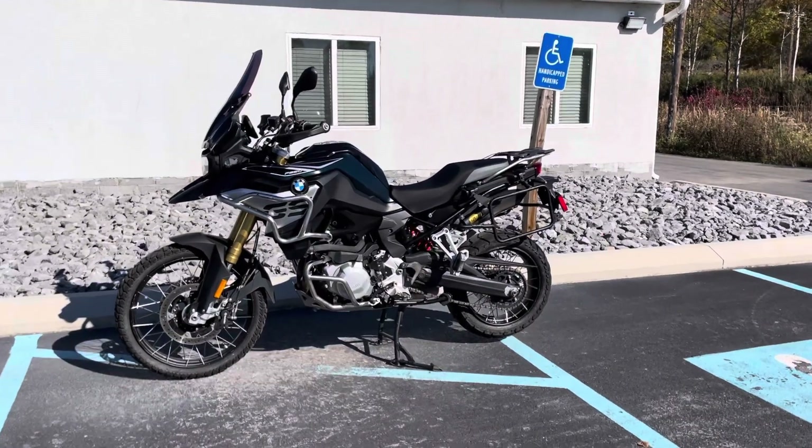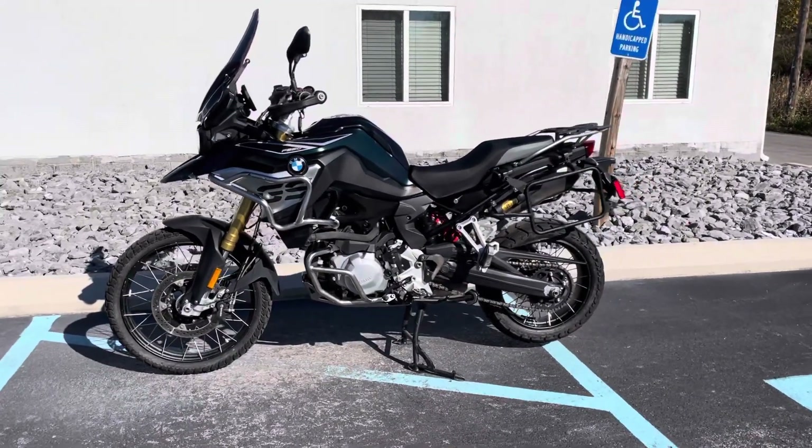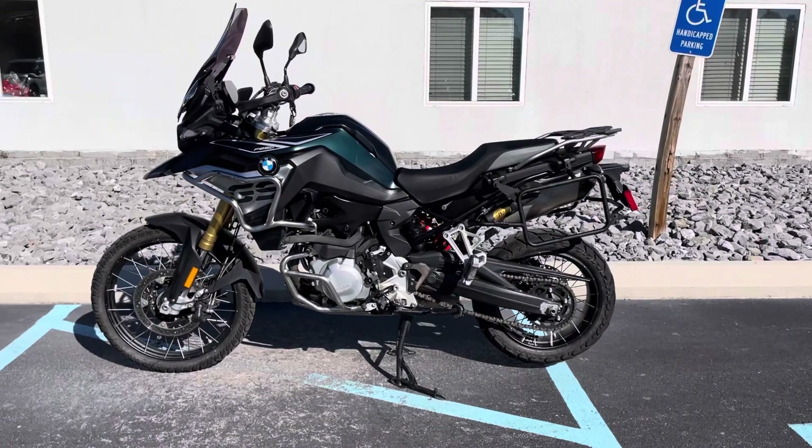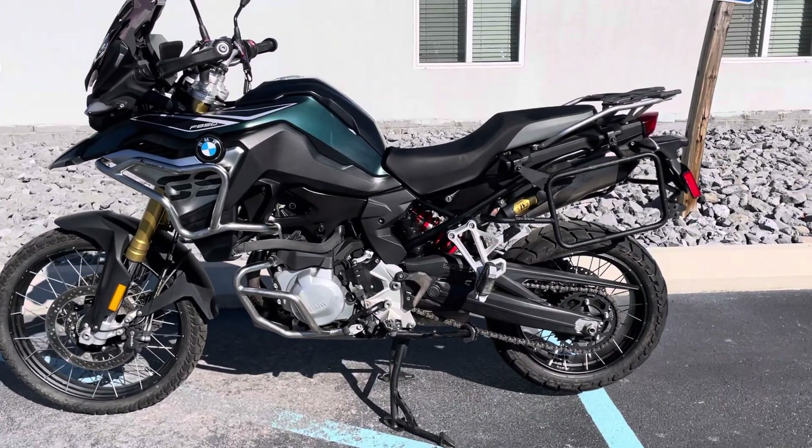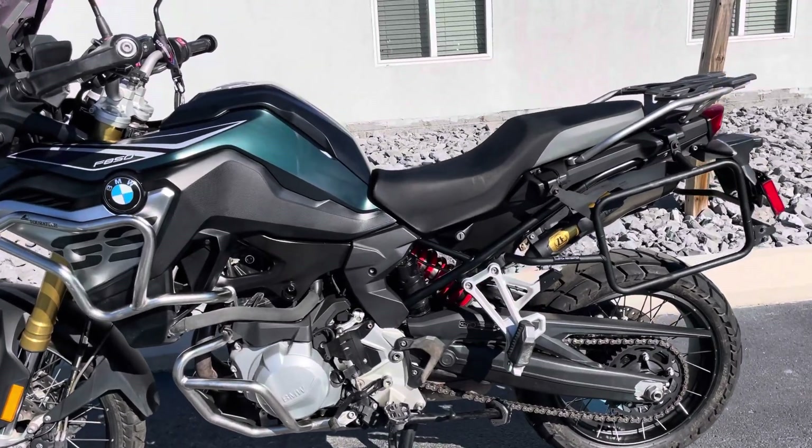Hello, Josh here at BMW Motorcycles of Tyrone, and thank you for your interest in this 2019 premium package F850GS, about 16,000 miles.